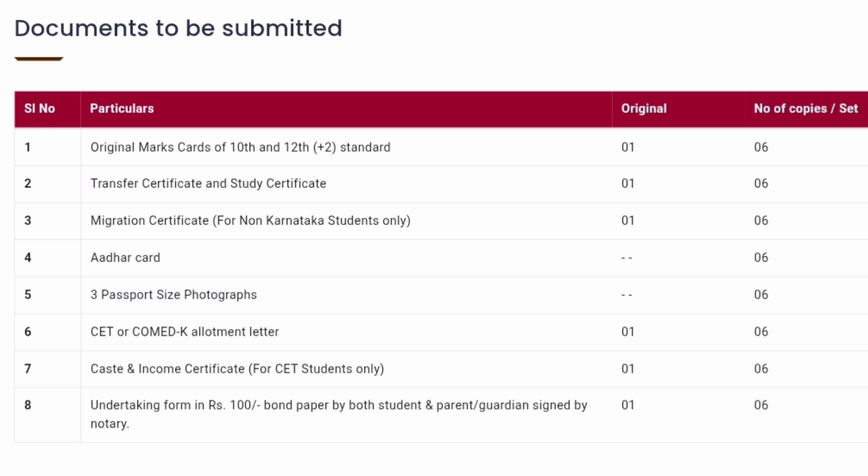The first one is the original marks card of 10th and 12th. It's written in the same line but these are two different documents — 10th marks card original and six photocopies, and 12th marks card also original and six photocopies. I don't know why six photocopies are required, but that is what is mentioned here.